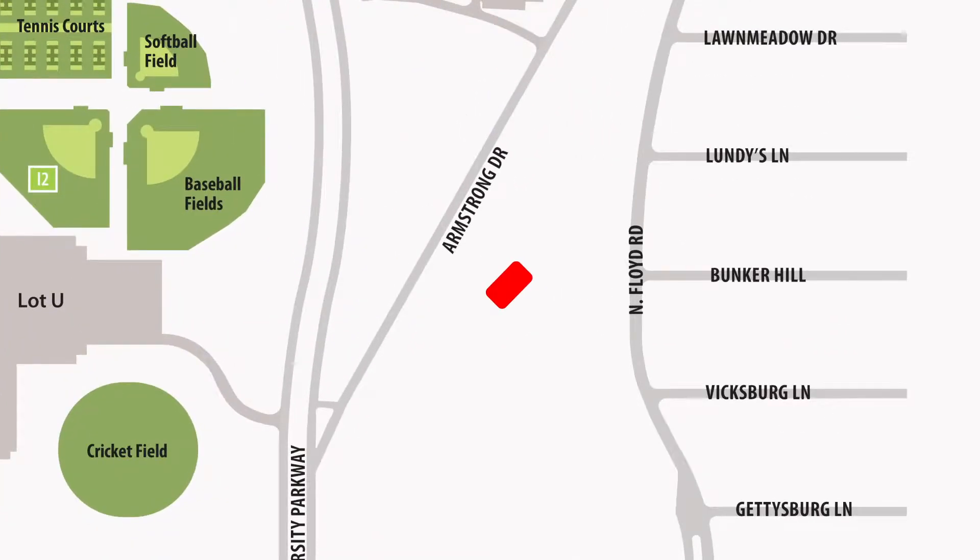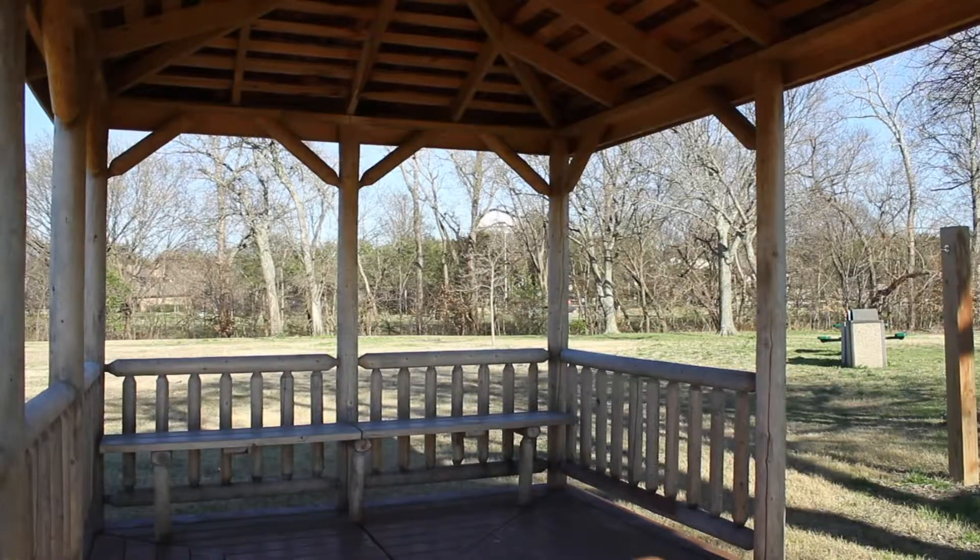Maybe you've seen it driving onto campus. A gazebo sits in a field by Armstrong Drive, near JSOM. How did it get there, and who built it? What's up with that?